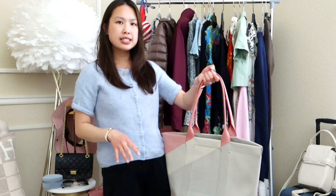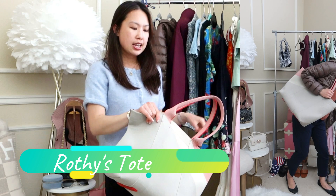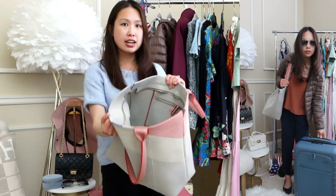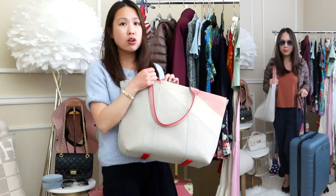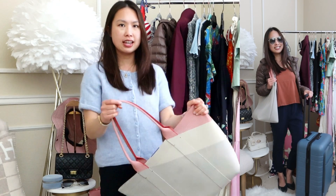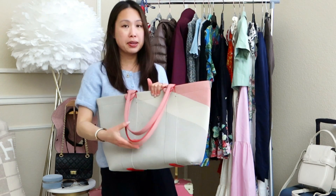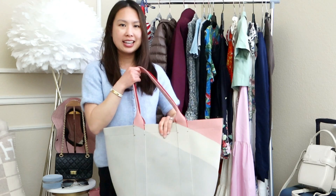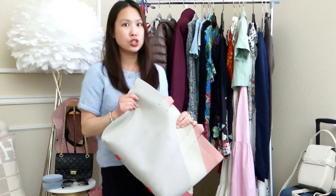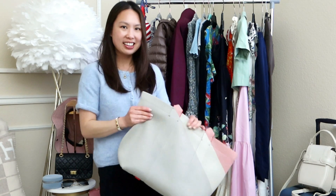With these outfits I'll likely carry this big tote bag from Rothy's — it's great for the airport as a personal item, has a zipper, and is washable, which is perfect if I have to toss it under the seat on the plane. It's a little heavy but very sturdy, so I don't have to worry about it getting damaged. That's three outfits using the same pair of trousers — you can always mix and match the tops.